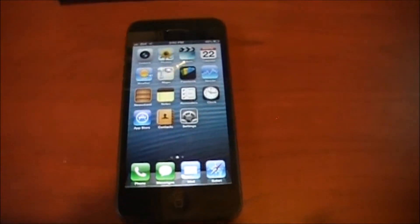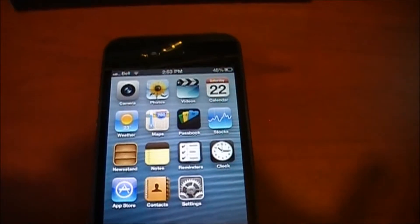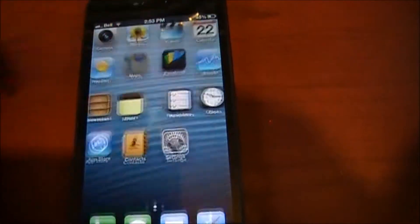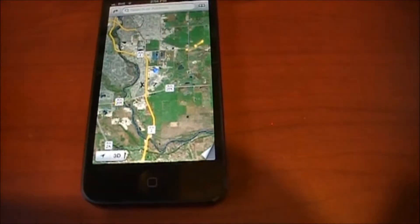I just want to take a minute to show you guys the new Maps feature. There's a bit of controversy about whether it's better than the old Google Maps version they were using, or whether people like Apple Maps. But you can see it launches extremely fast and it looks really good.